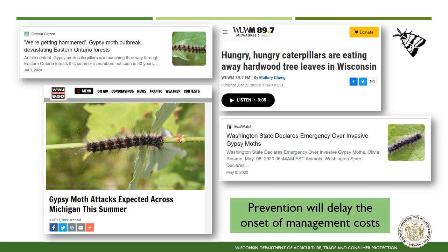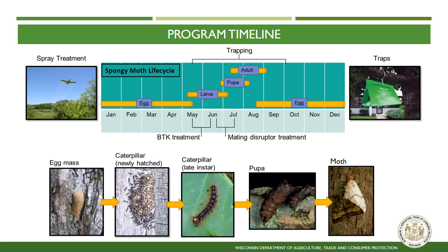Spongy moth management timeline. Spongy moth management is comprised of two elements, trapping and treatment, both of which are tied closely to the life cycle and biology of this insect. Spongy moth eggs are laid in late summer and remain as eggs throughout the winter and early spring. In Wisconsin, eggs hatch in late April to early May. Shortly after the eggs hatch, BTK treatments are applied, usually occurring in mid-May through early June.